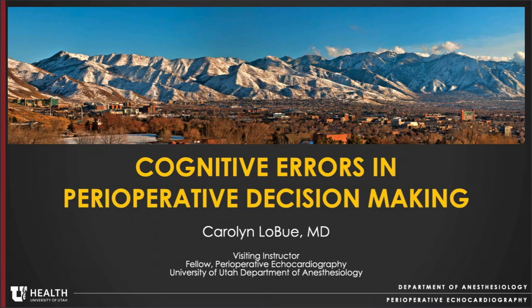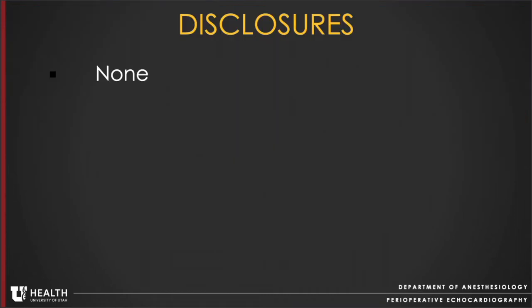Hello, my name is Carolyn LeBou and I'm a perioperative echocardiography fellow and clinical visiting instructor at the University of Utah. Today I'll be discussing common cognitive errors encountered in perioperative decision making, specifically pertaining to the field of echocardiography. I have no disclosures.